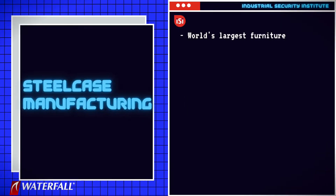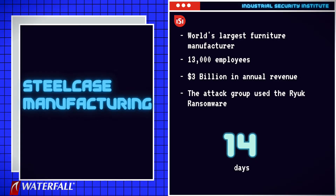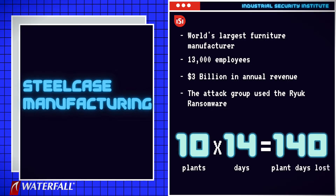Attack number six was Steelcase Manufacturing, the world's largest furniture manufacturer. Steelcase is headquartered in the US with 13,000 employees worldwide and over 3 billion in annual revenue. They were forced to shut down all of their factories all over the world for two weeks using the Ryuk ransomware — at least 140 plant days of downtime.